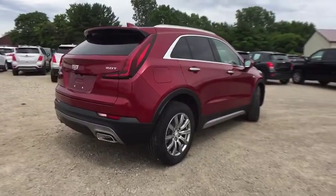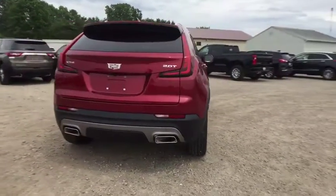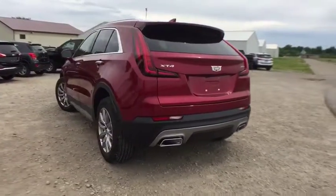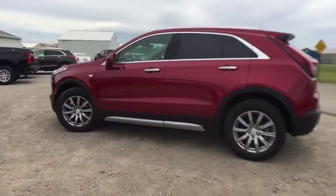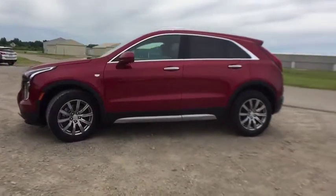Traction control, power passenger seat, dual airbags, leather-wrapped steering wheel, power steering, four-wheel disc brake, universal garage door opener, cold weather package, electronic stability control, compass.